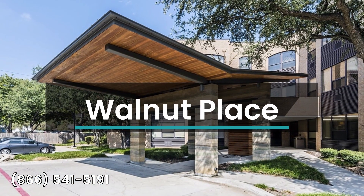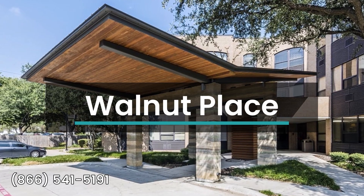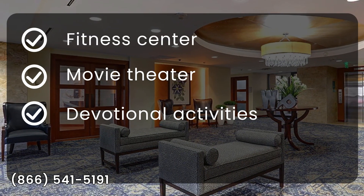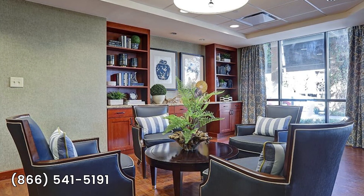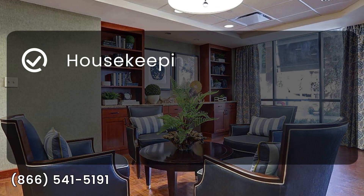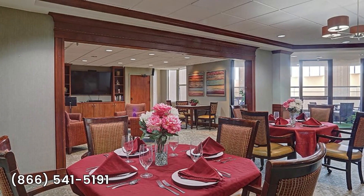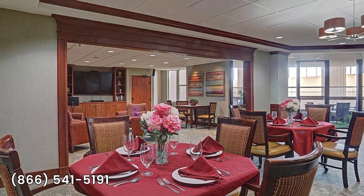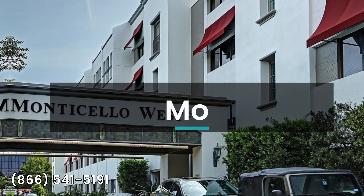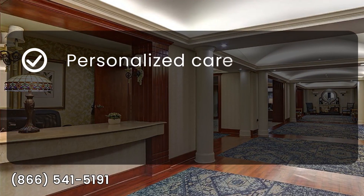Assisted Living at Walnut Place offers a range of amenities and services to enhance the lives of residents. From a fitness center and movie theater room to devotional activities and educational speakers, there are plenty of opportunities for recreation and enrichment. Housekeeping, laundry services, and a beautician are also available. With high family ratings, Walnut Place provides a clean, friendly, and value-filled environment for seniors.